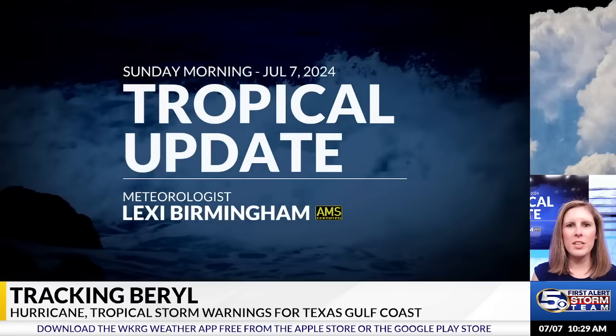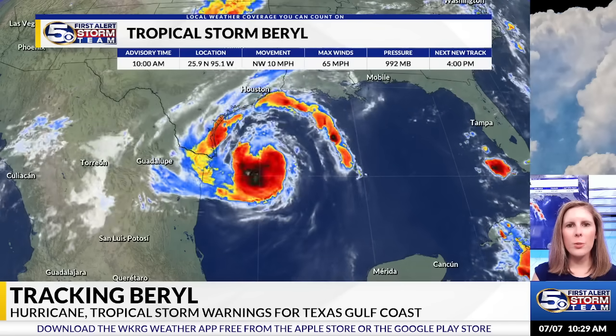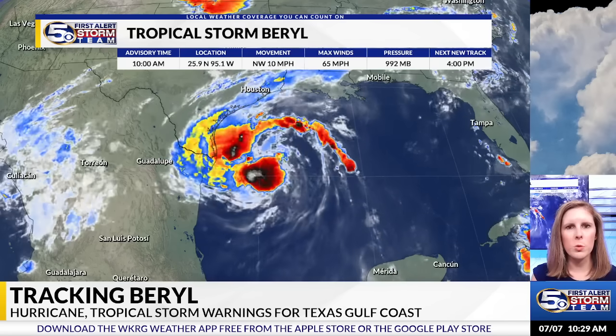Good Sunday morning, everyone. I'm meteorologist Lexi Birmingham with the News 5 First Alert storm team with an update on the tropics. The only storm we have our eyes on is, of course, Tropical Storm Beryl.